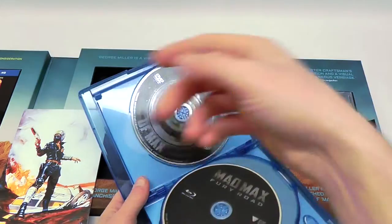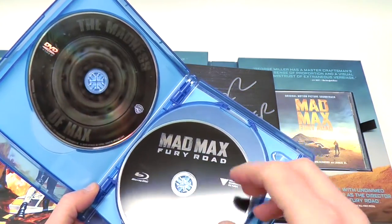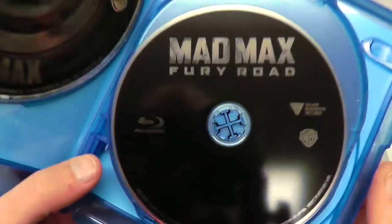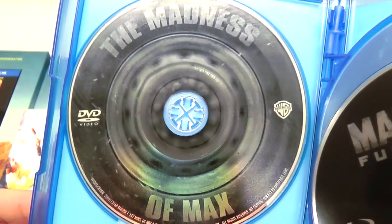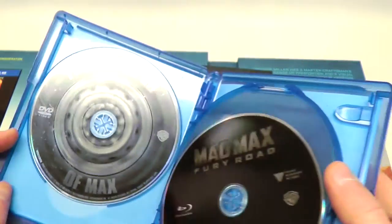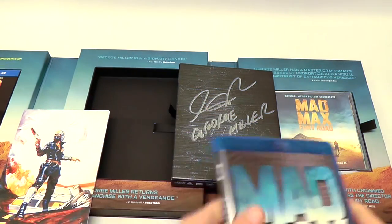So this is basically a double thing — you've got the Fury Road Blu-ray included standalone, but then you also have Fury Road included in the Anthology, which is basically the same release in terms of the disc. And then finally, we have a completely new documentary called The Madness of Max on DVD. I just watched this because I was curious to see a newly made documentary on the franchise — it's actually a really good watch.